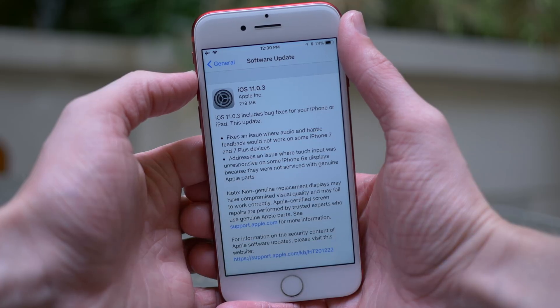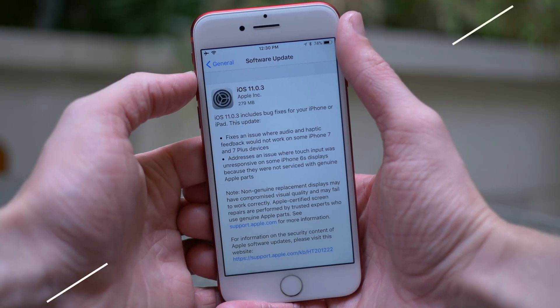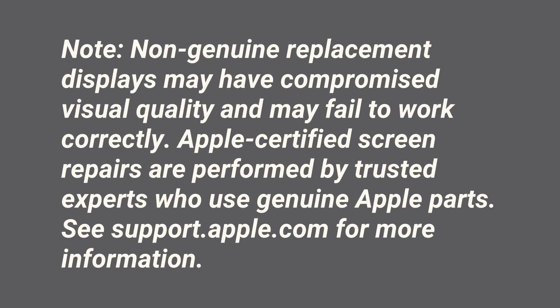And below that, there's a note. This is the first time that I've ever seen a note as part of an iOS changelog, but it says: non-genuine replacement displays may have compromised visual quality and may fail to work correctly. Apple-certified screen repairs are performed by trusted experts who use genuine Apple parts. See support.apple.com for more information.